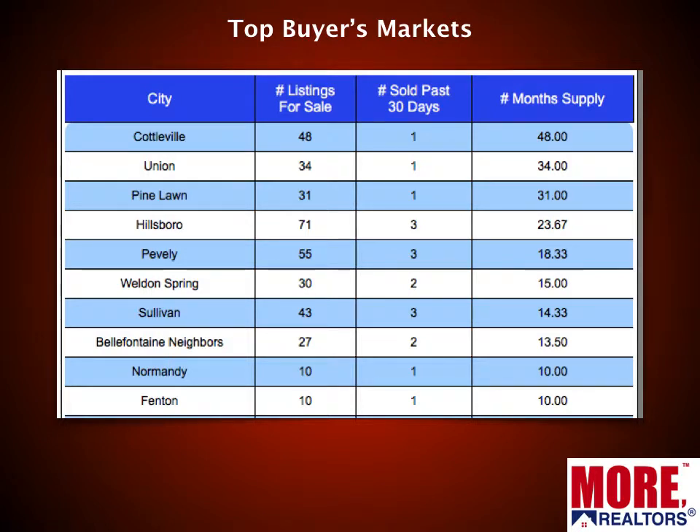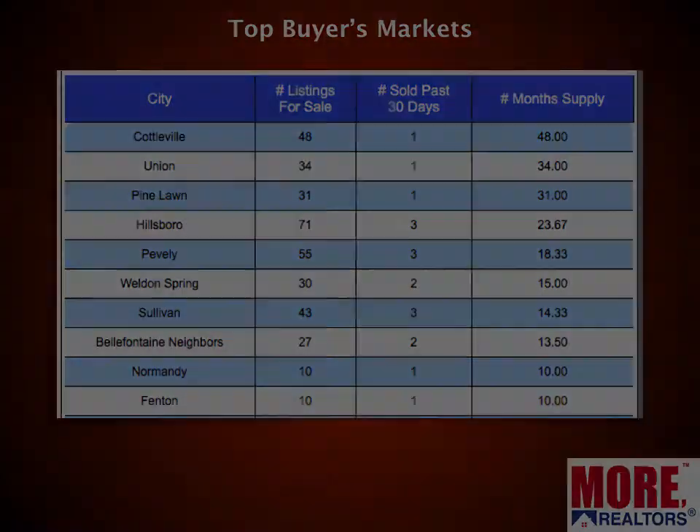There are buyer's markets out there too — more buyer's markets this month than last month. This is just the top 10 list based upon supply: how many homes are on the market currently versus how many sold in the past 30 days. Cottleville has like a four-year supply currently. Union, almost a three-year supply, and so forth. So if you're a buyer, get a little flexibility on where you're going to live. There's no guarantee you'll make a better buy in these areas, but there's a whole lot more competition for sellers there, so you're probably going to find more receptive sellers.